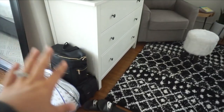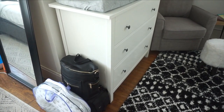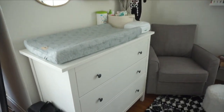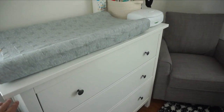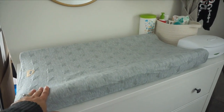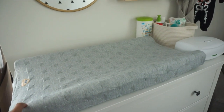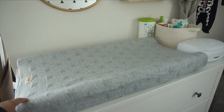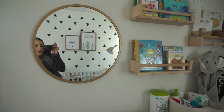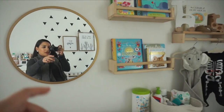This is basically our little area where we're going to grab and go for the hospital. Starting on this wall — he's got his little dresser from IKEA, his little changing pad. I got the changing pad off Amazon and the cover on Amazon as well. This is a mirror I had for me that I've now put here for him — it's my vanity mirror.